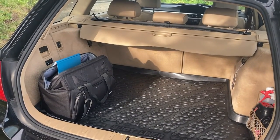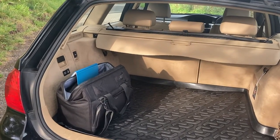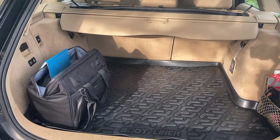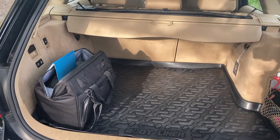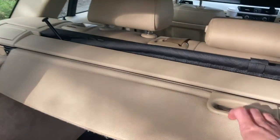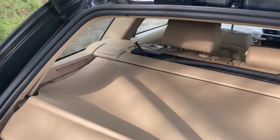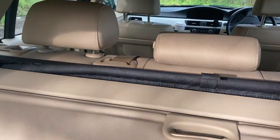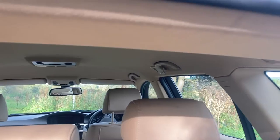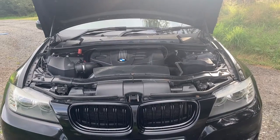Because this is the Touring version of the 3 Series, I think it's best that we start at the boot. This has been a very useful boot over six months — we've managed to carry lots of holiday luggage, suitcases, electrical appliances, and all sorts. The integrated load cover works really well, and we also have an integrated dog guard that clips into these hooks here, which is a very useful feature.